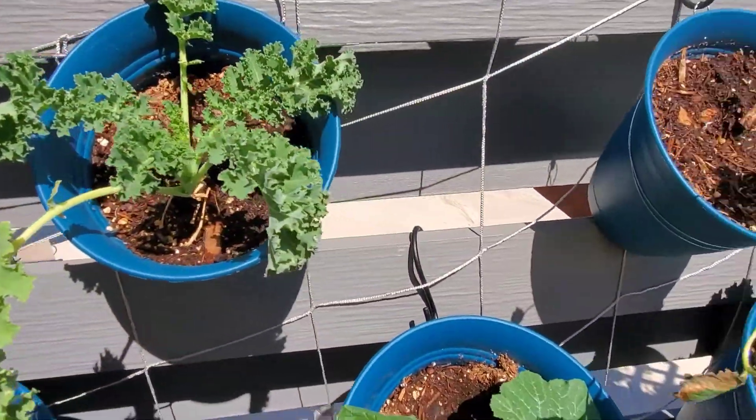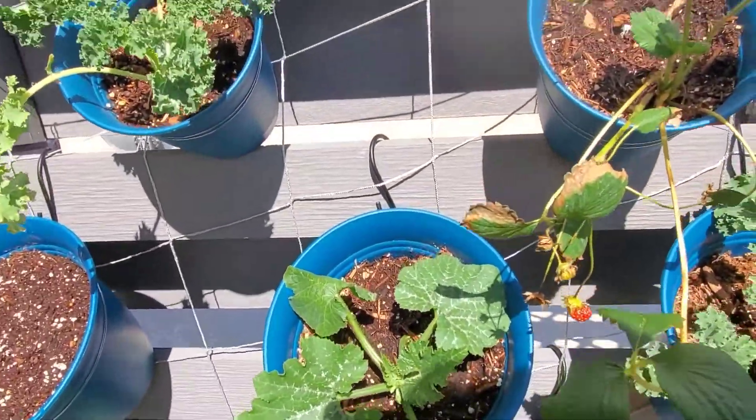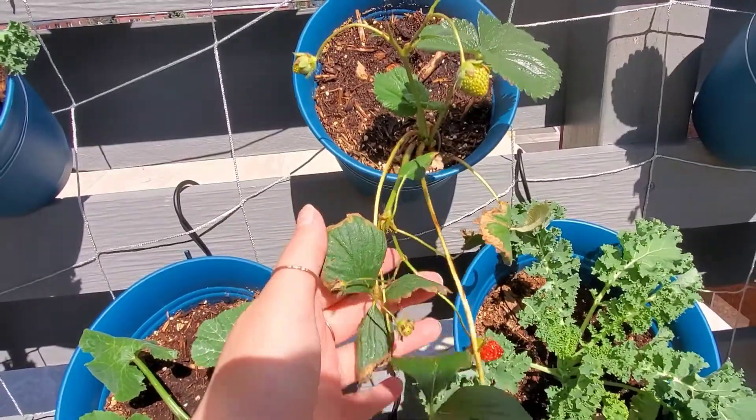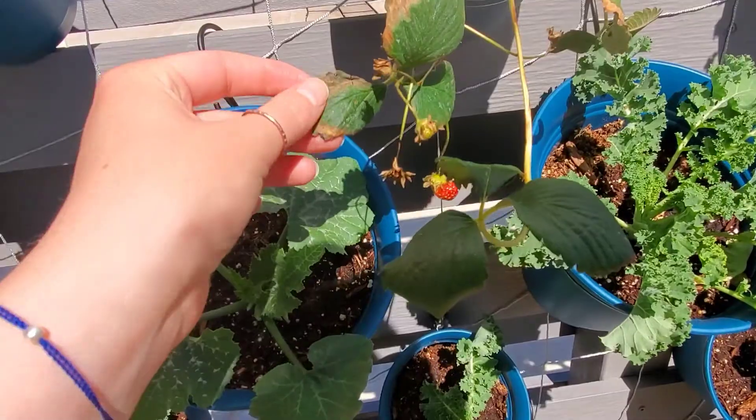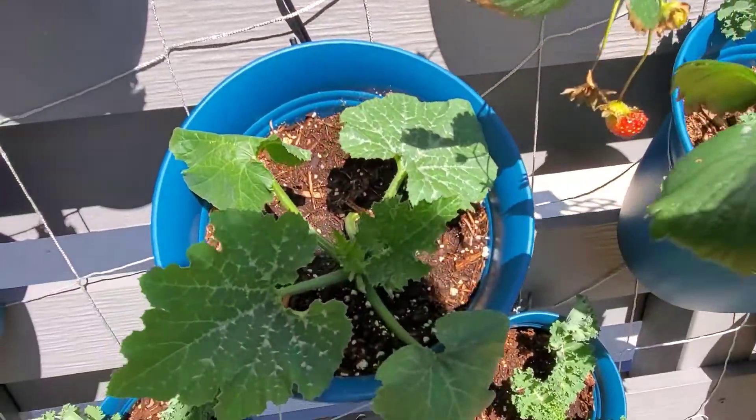On this wall I've got a lot of kale. Strawberries are growing — these guys are doing pretty well. They take a lot of water so this guy's a little toasty but I just watered them.